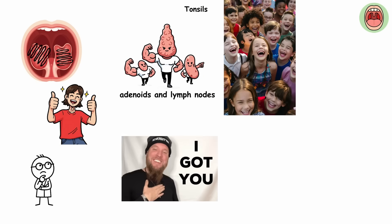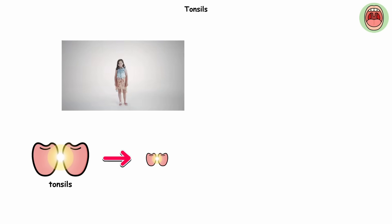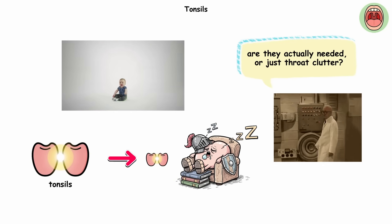That's why millions of kids had their tonsils removed in the mid-1900s for chronic infections. It got so common it was practically a school tradition. By adulthood, tonsils shrink and their immune role fades, which leaves many scientists wondering: are they actually needed? Or just throat clutter?